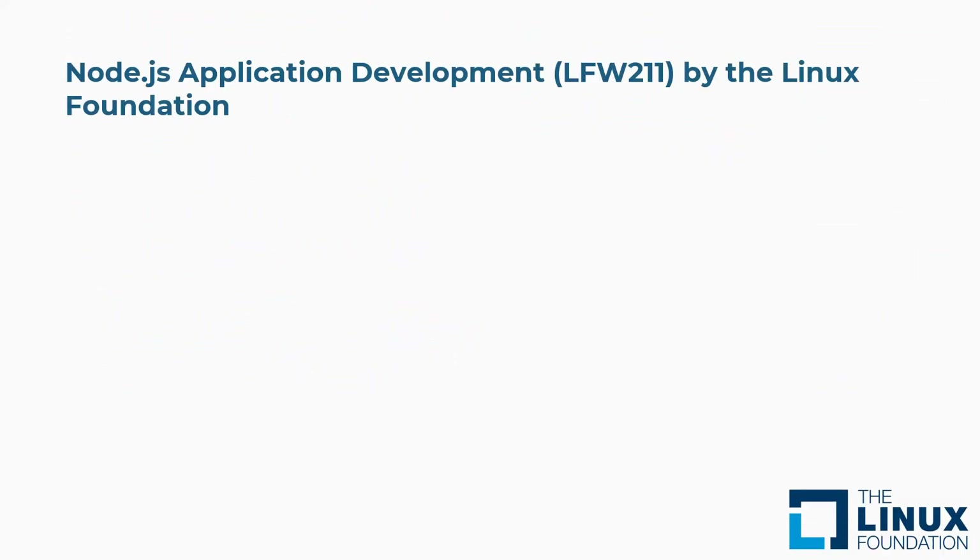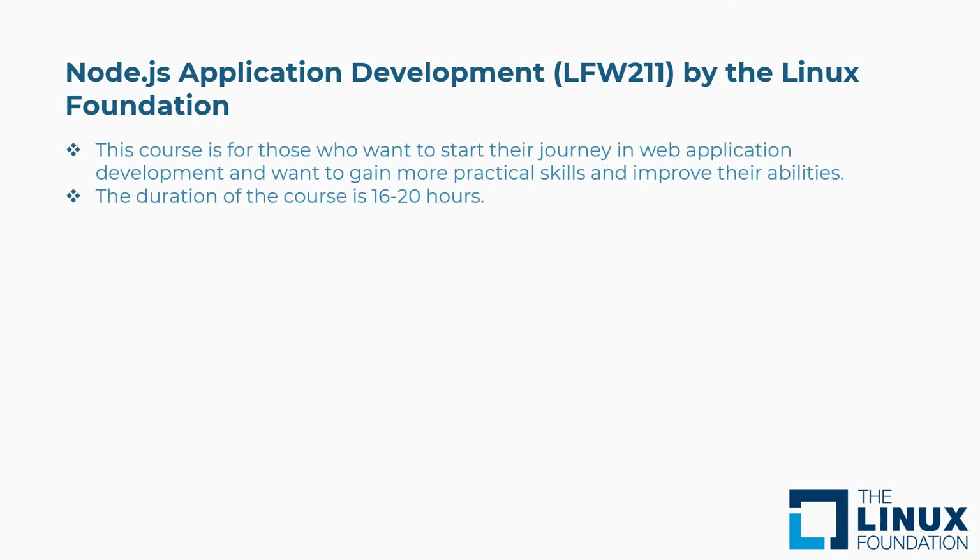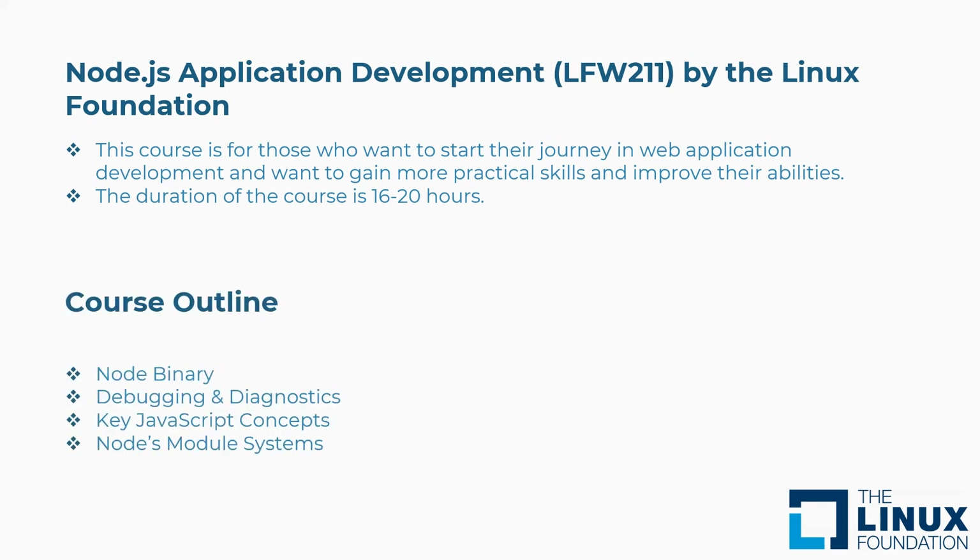Ninth is Node.js Application Development, LFW 211, by the Linux Foundation. This course is for those who want to start their journey in web application development and want to gain more practical skills and improve their abilities. Duration: 16 to 20 hours. Concepts covered: Node binary, debugging and diagnostics, key JavaScript concepts, Node's module systems, and more.